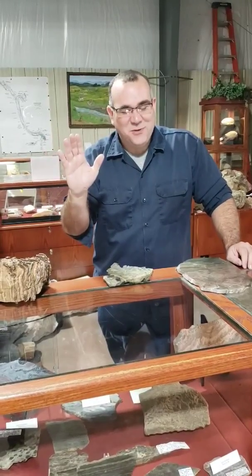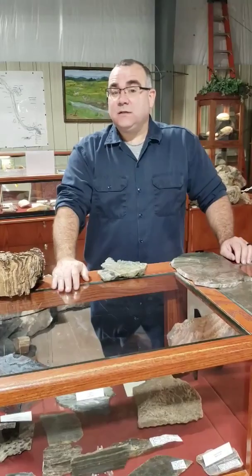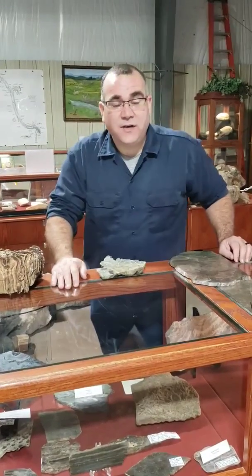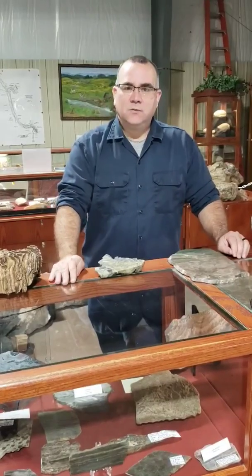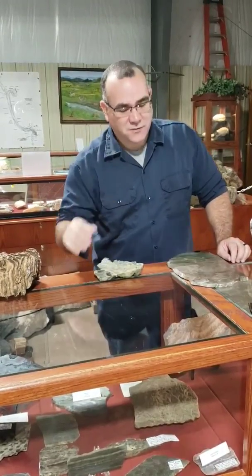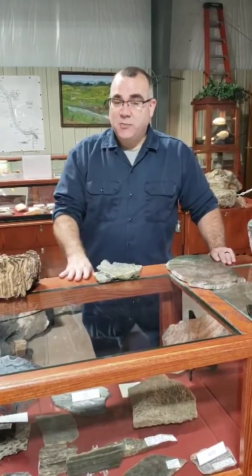Hey guys, it's me again, Matt Foyer, and today we're going to talk about probably the most important fossil to our planet — stromatolites. You've never heard of stromatolites? Well, you should come out and really get the full lecture. But today I'm going to take a couple minutes of your time to teach you about stromatolites.